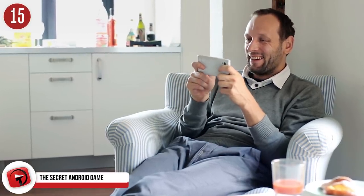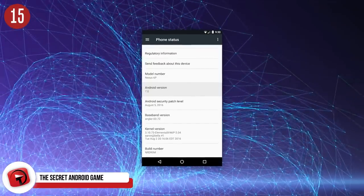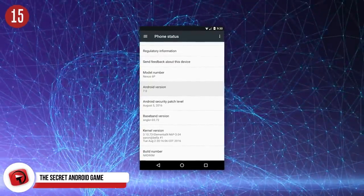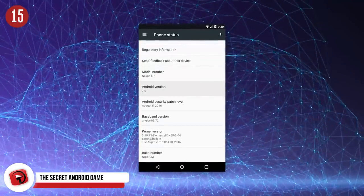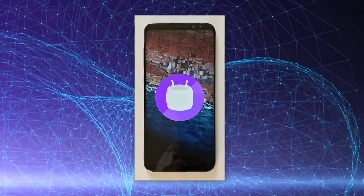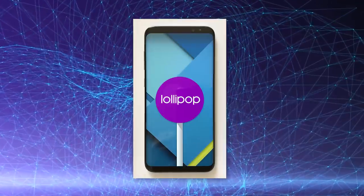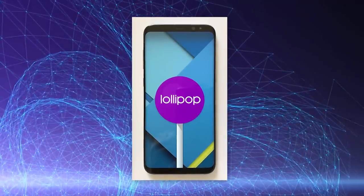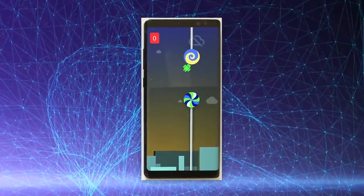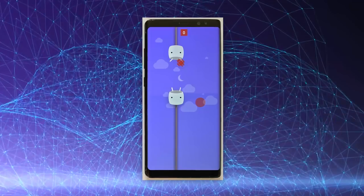This is one of the most well-loved features by those who have uncovered this secret. The secret Android game is accessible by going to your settings, selecting About Phone, then quickly tapping the Android version number five times. A little marshmallow will appear — simply tap and hold it down. This will start up the secret Android game, which is not only really fun but incredibly difficult. It will keep you busy for ages.